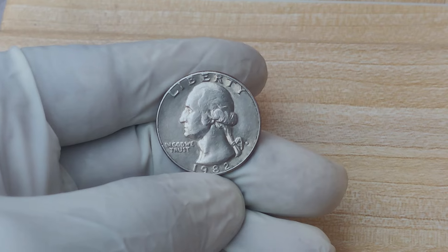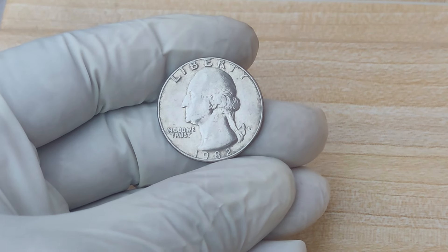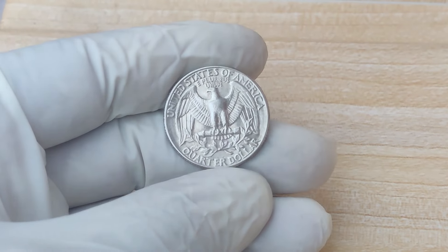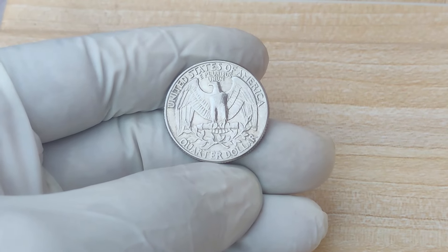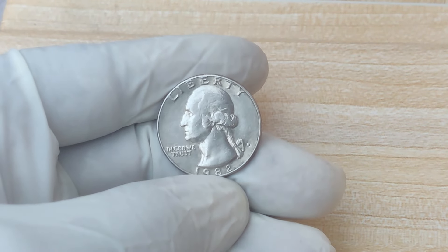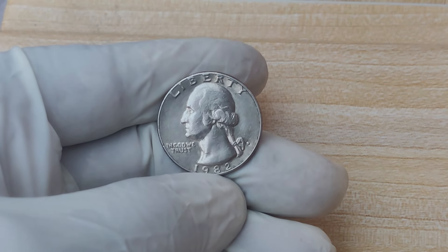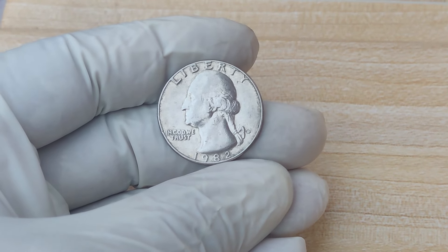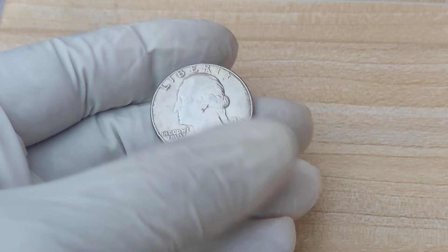The quarter in question was certified as MS68 by PCGS, one of the top coin grading agencies. MS68 means the coin was in nearly perfect condition, just two grades shy of absolute perfection. With such a high grade and the rarity of 1982 D-Quarters in this condition, this coin attracted serious attention from collectors and investors alike. Its pristine condition, combined with its historical significance as a 1982 D-Quarter, made it one of the most sought-after coins in modern numismatics.